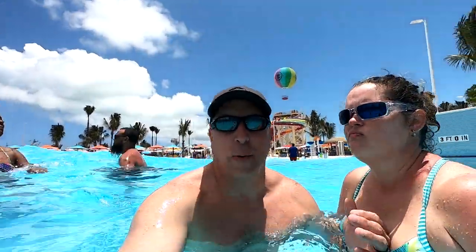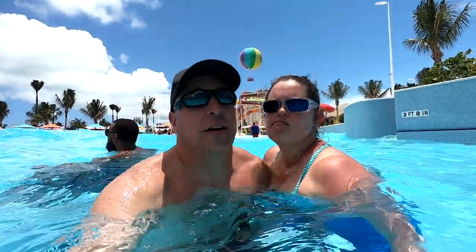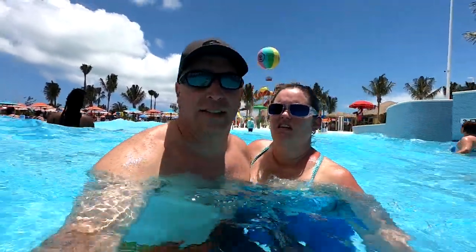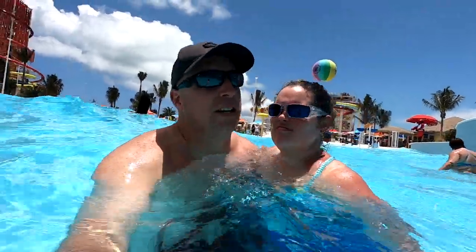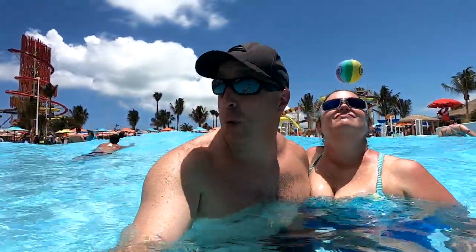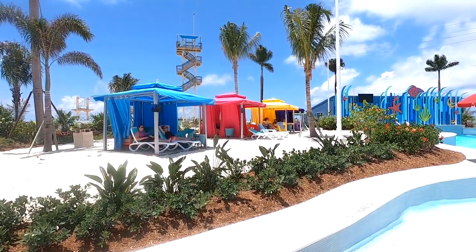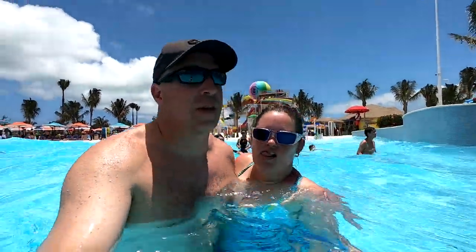We've done some slides and the wave pool — really a lot of fun and well worth the money. We got a discount by booking before the cruise, which was important. One thing we found out from the lady at the ticket booth: if you book one of the water park cabanas, it's for up to six people and water park admission is included. So if you have six people all booking a full-day water park pass, you might want to look into just getting a cabana — you might actually save money and you get the cabana concierge and VIP service.